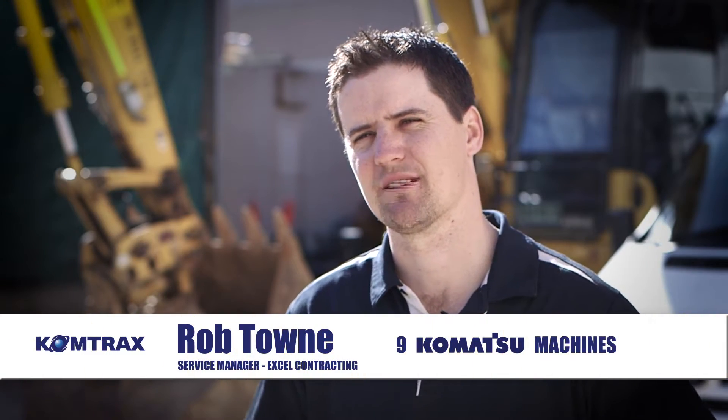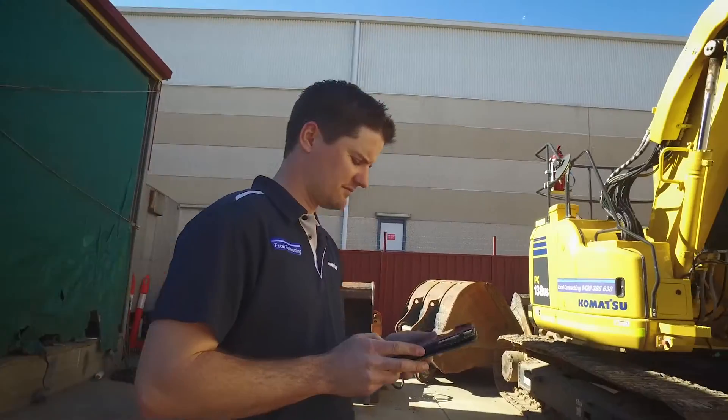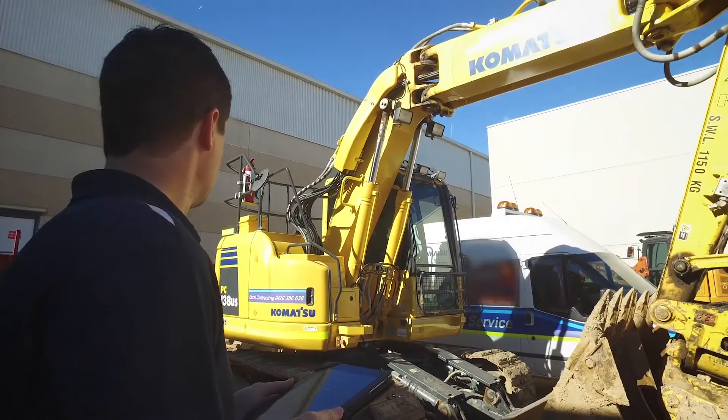Comtrax has dramatically changed the way we look at our machines in relation to maintenance and fuel consumption. It's a tough old game. To know more about your machines and how they're being used and performing is valuable — valuable intel.